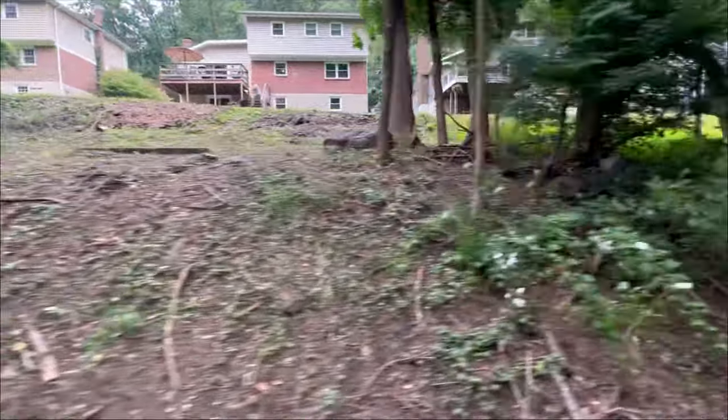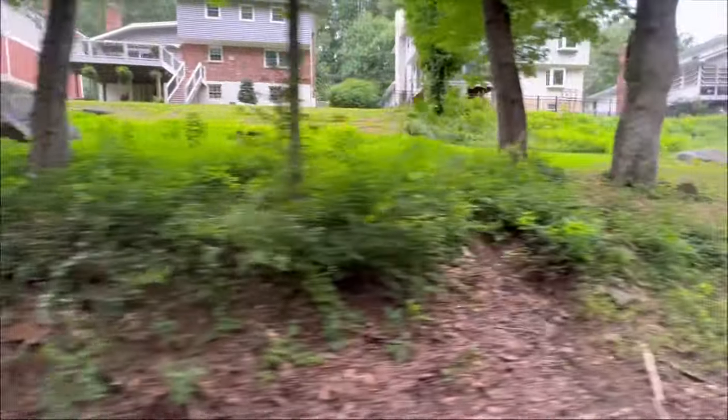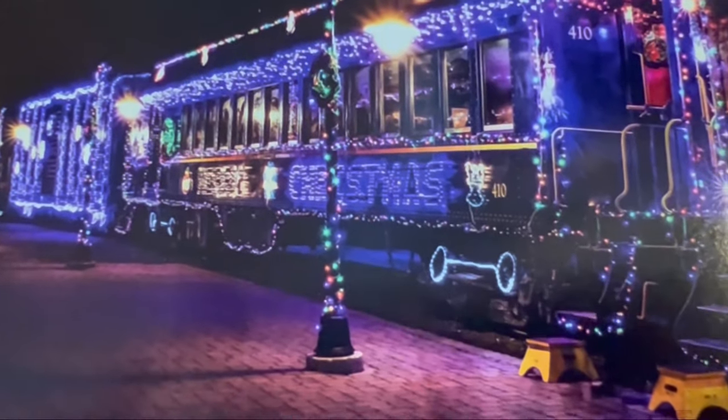Apparently Christmas is a pretty unique time to visit, as a lot of the houses along the railway get involved and put up lights, and the trains are also decorated.